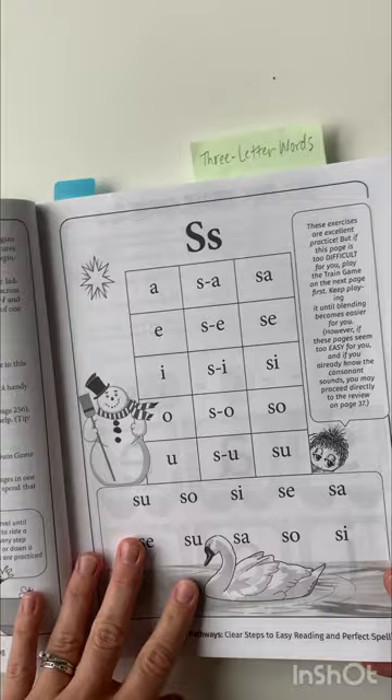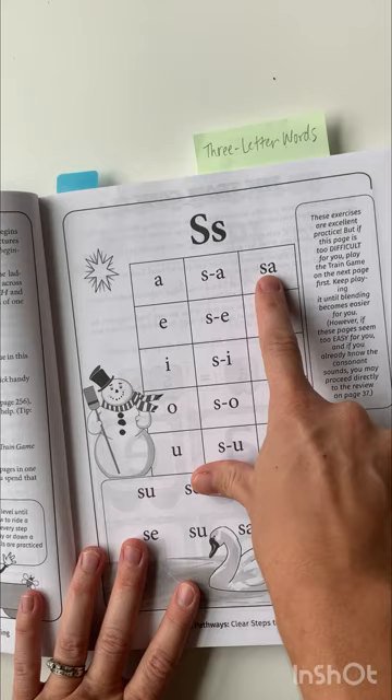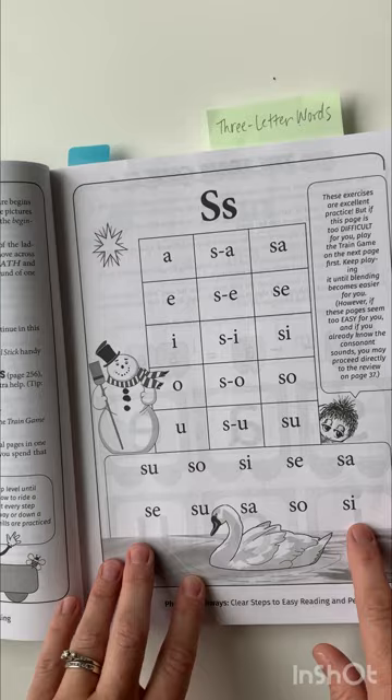The way this works is you say the sound, you break up the sound — so A, S, A, SA — and then you do this here. Also part of this is dictation. So once you read these words, then you also write them and that's part of the practice too.